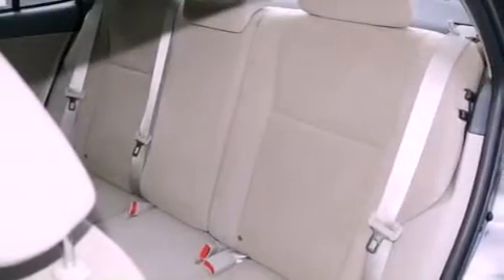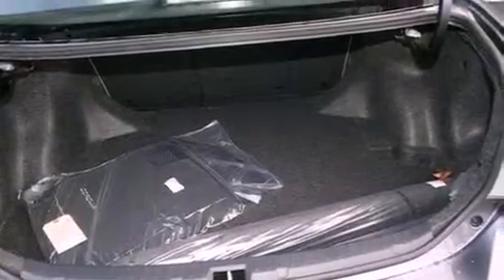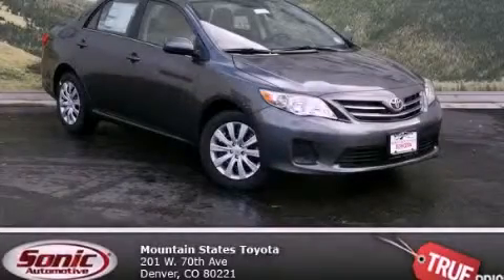With an EPA estimated rating of 34 miles per gallon on the highway, this automobile pays off in the long run. This vehicle won't last long at this price. Call and arrange a test drive now.